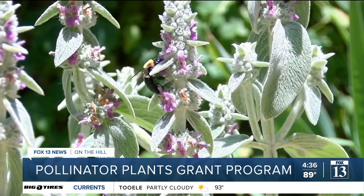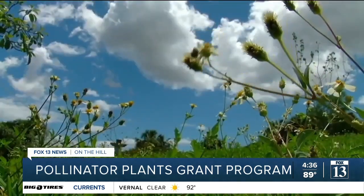If you'd like to find out more, we put a link for you on our website. Just go to Fox13now.com.